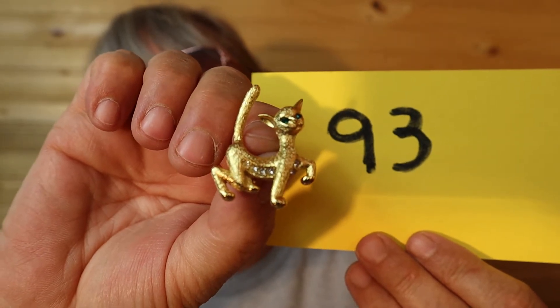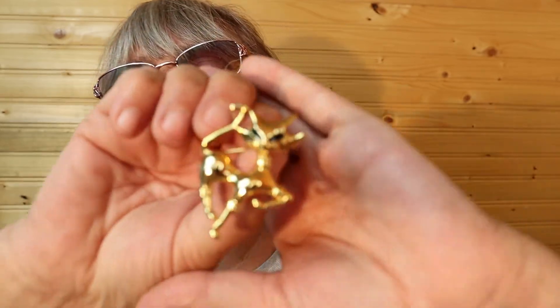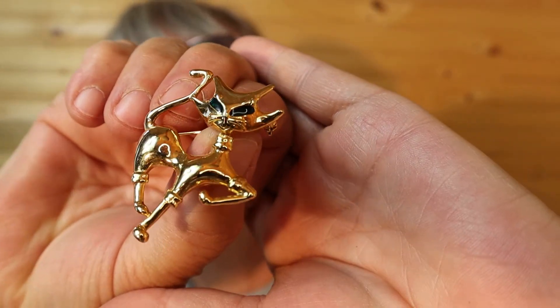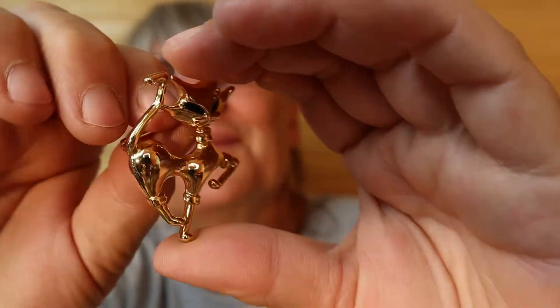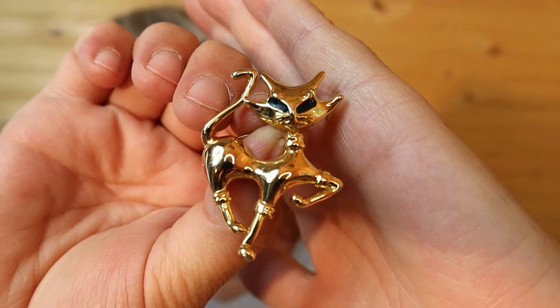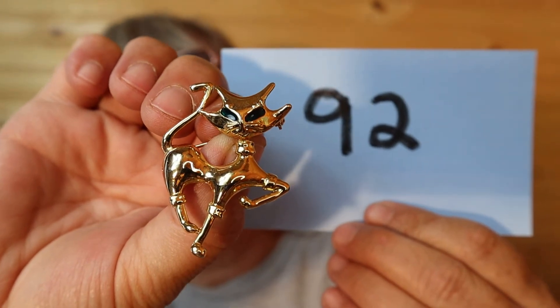I have another one from the 80s — another cat, green eyes. Isn't he great? Gold tone. This one is $18, number 92 — from the 80s I believe.